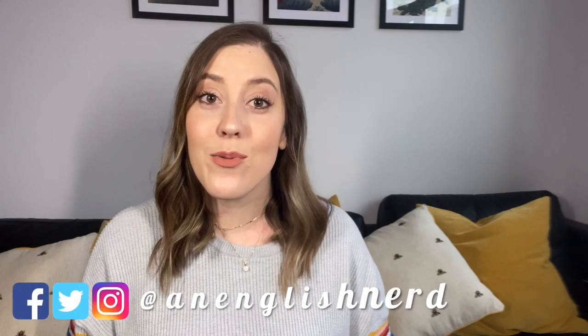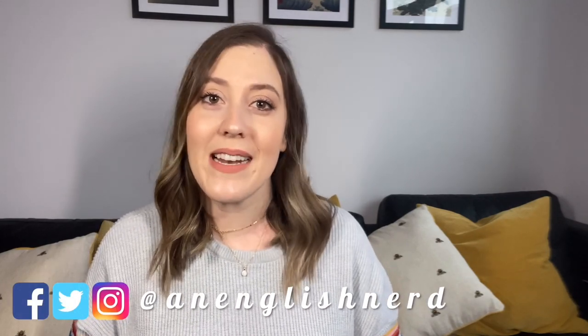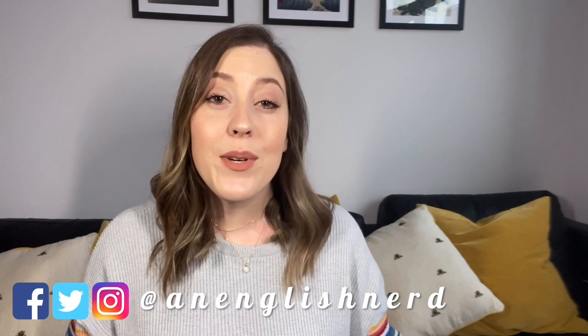Hi everyone, I'm Shireen and welcome to my channel. Today we are going to learn 10 really common, useful expressions used by native speakers. If you use these, it will really help with your fluency in English, so stick around till the end if you want to learn these expressions and how and when to use them.